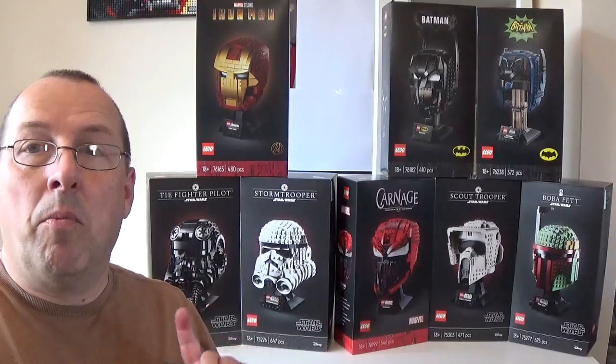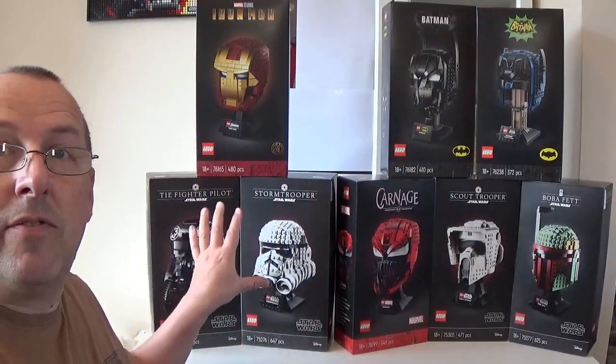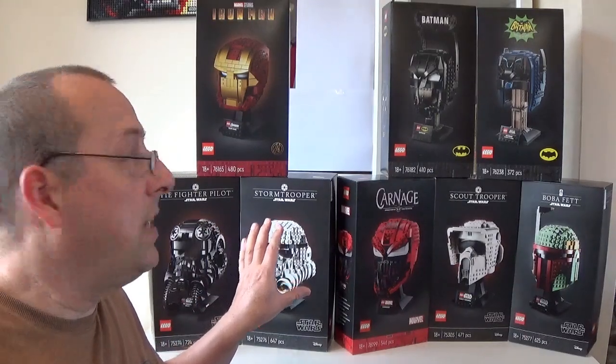These aren't all of them, but these are the ones that have either retired — these three here have all retired from general release — and these five here will all be retiring at the end of 2022. So my question is: is it a good idea to be investing in Lego helmets? Because they are quite popular and a lot of people are talking about them. They've got a reasonably high sort of value as well.